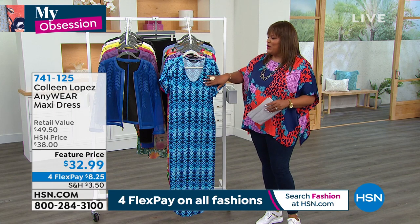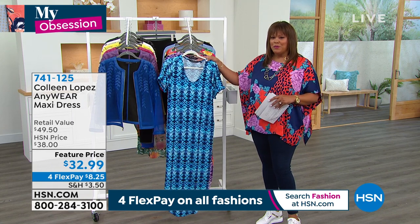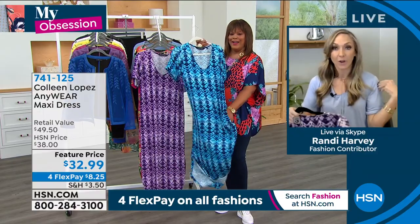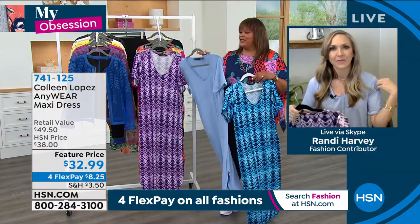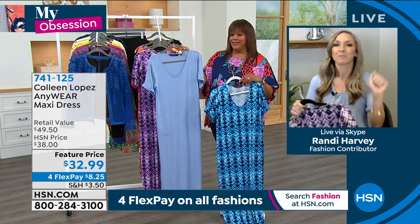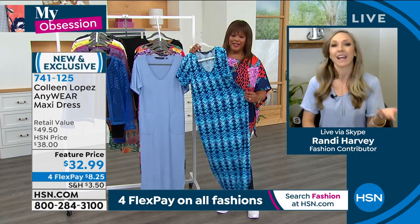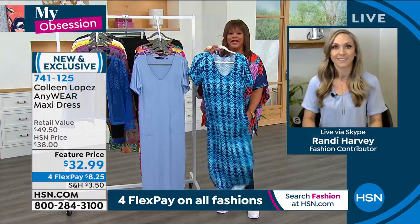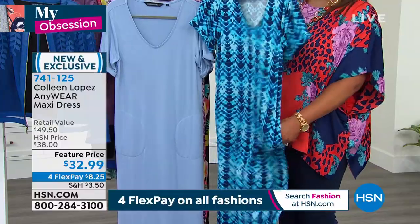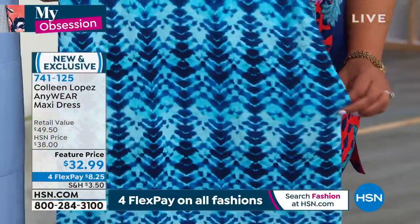Let's talk about this cute anywhere maxi dress — the right title, because you can wear it anywhere. It is so dang cute. I took it out of the packaging and I couldn't stop touching this dress. I'm wearing the soft chambray color. It's the most comfortable maxi you're ever going to wear and it has pockets. What I appreciate about how she sewed these pockets is she sewed them back into the dress so they lay flat. After washing, they'll lay flat time and again.